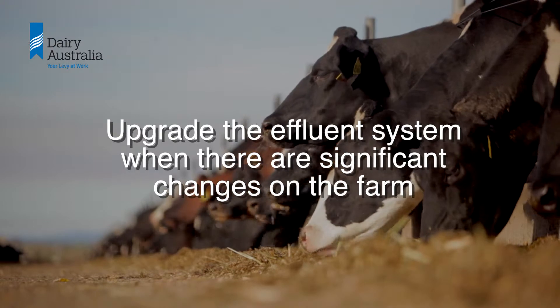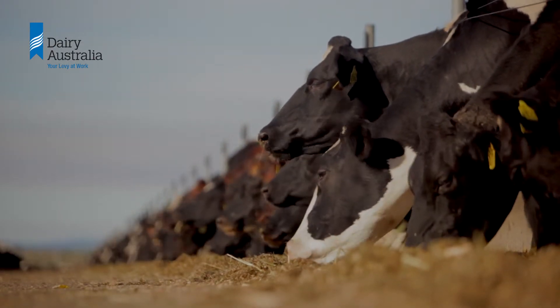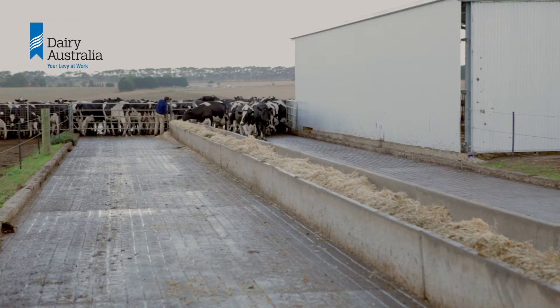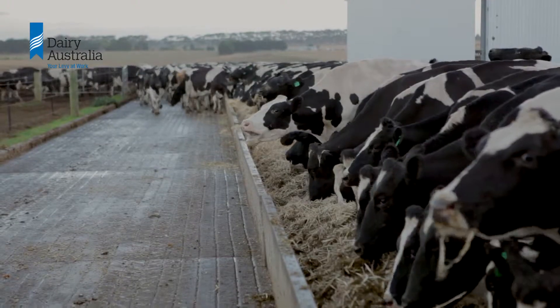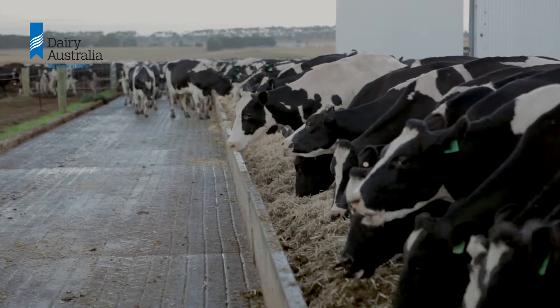Upgrade the effluent system when there are significant changes on the farm. Increasing cow numbers or the time that cows spend on concrete can significantly increase the volume of effluent needing to be managed. Adding a feed pad to an existing effluent system is a common reason for overloading pumps and ponds.